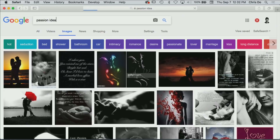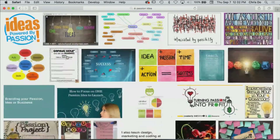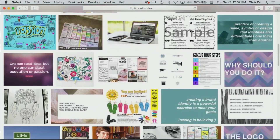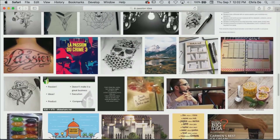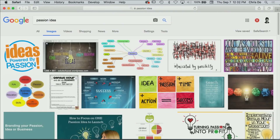Passion idea — let's try it. Write that in your notes. This one's not great, and there's a reason why. Sometimes Google is not a great place to find things because it's noisy. So I'm going to go into Shutterstock.